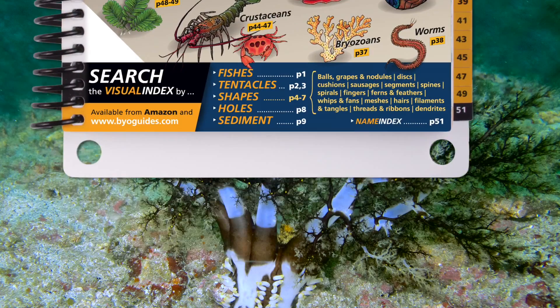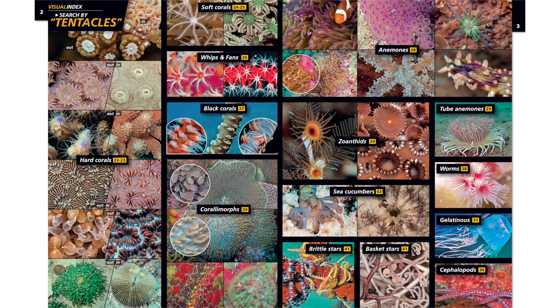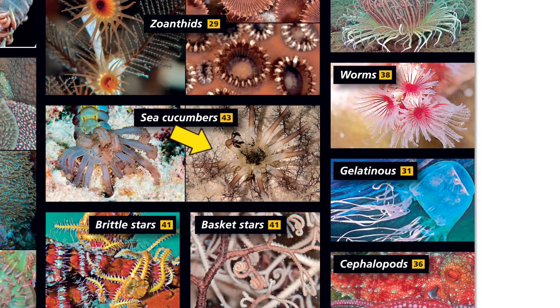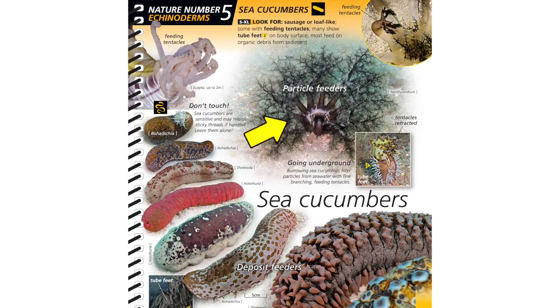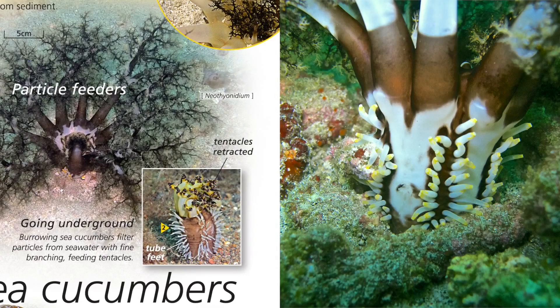Just pick a shape or theme — tentacle sounds good. Now turn to pages 2 and 3 and scan for a match. This one looks good. Turn to page 43 and there's your beastie: a burrowing sea cucumber. The Reef Finder gives you the common name and the features you can actually see underwater to confirm your ID — in this case, the tube feet along the stalk.